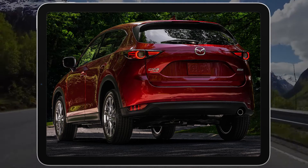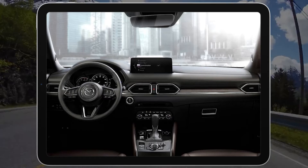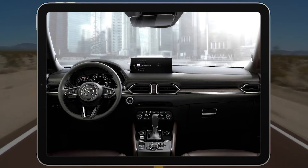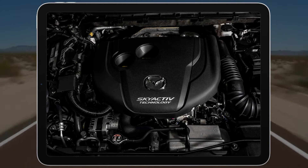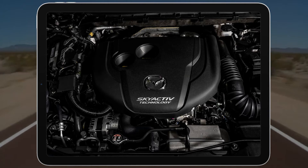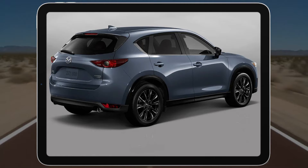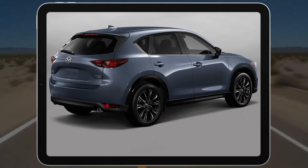Note that the 2021 CX-5 differs slightly from the 2018 model, which did not have the optional turbocharged engine, Android Auto, or Apple CarPlay that became available in 2019, or the revised infotainment system that debuts this year. Our coverage is otherwise applicable.